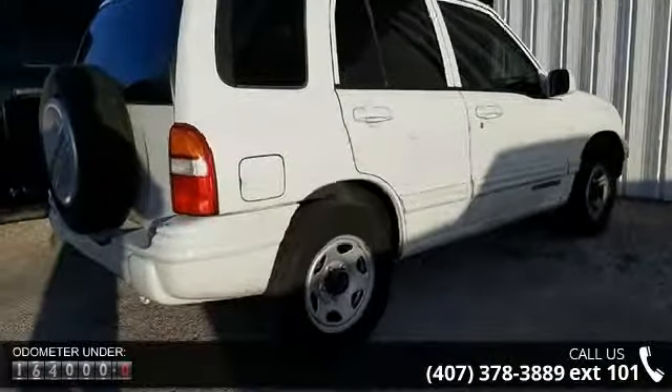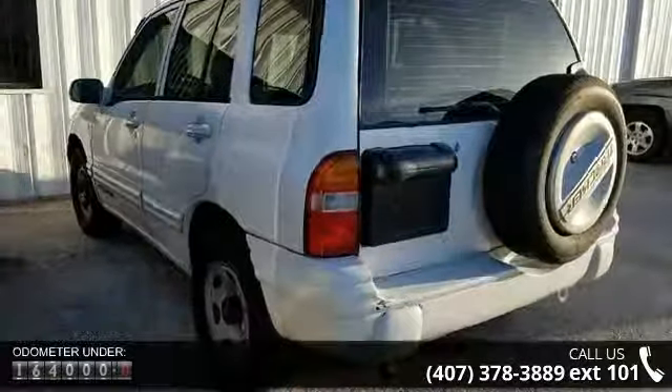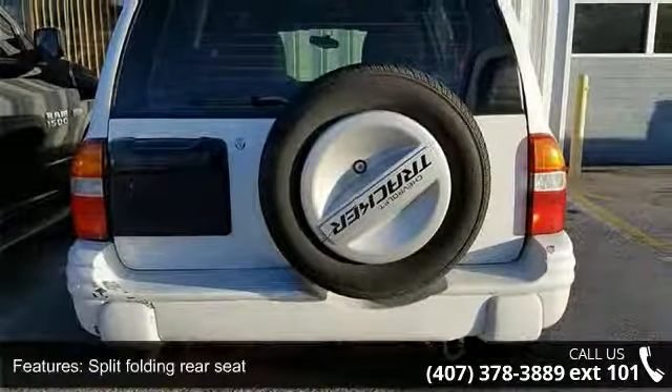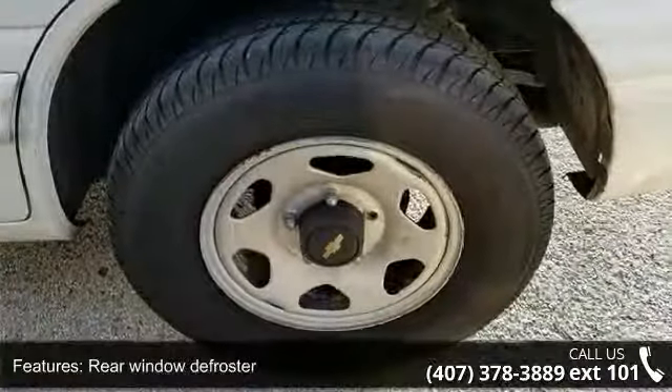This vehicle's top features include split folding rear seat, rear window defroster, power steering, passenger vanity mirror, passenger door bin, fully automatic headlights, front wheel independent suspension, front reading lights, front anti-roll bar, and driver door bin.